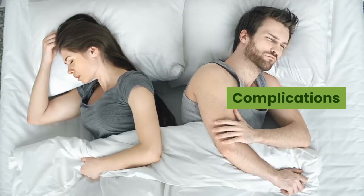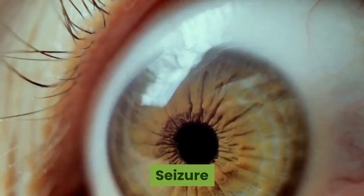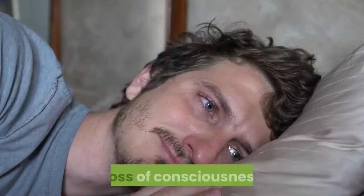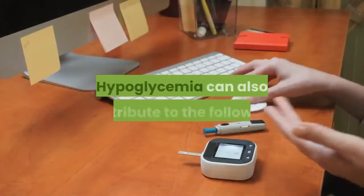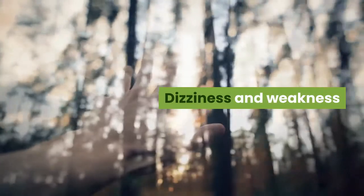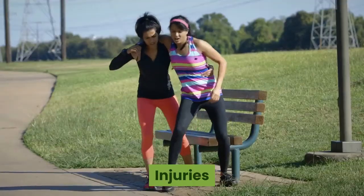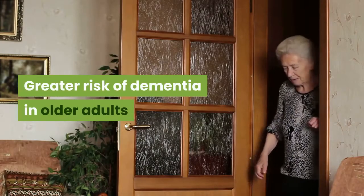Complications: Untreated hypoglycaemia can lead to seizure, loss of consciousness, and death. Hypoglycaemia can also contribute to dizziness and weakness, falls, injuries, motor vehicle accidents, and a greater risk of dementia in older adults.